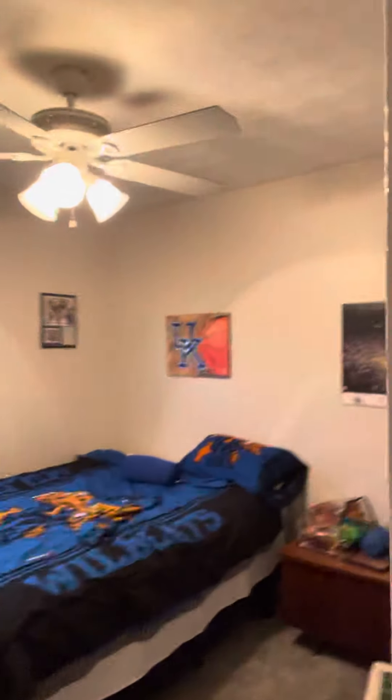Her room, pretty well set up as she wants it, I guess. And then we turned this into a guest room slash grandson's room. Here's what we got in here working.